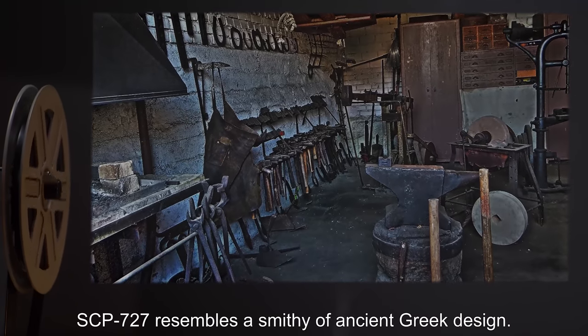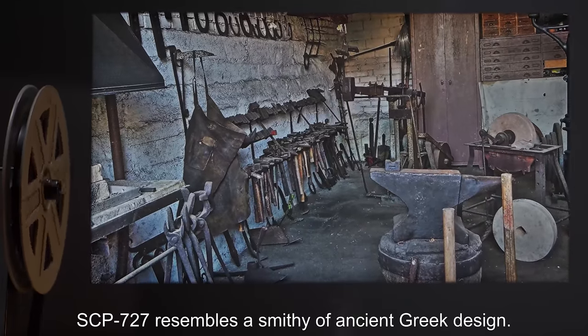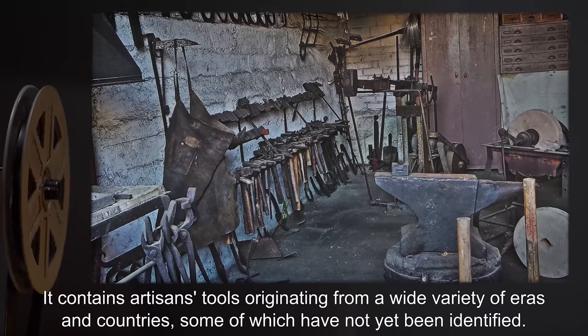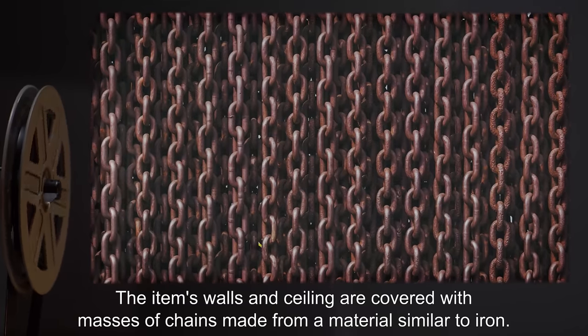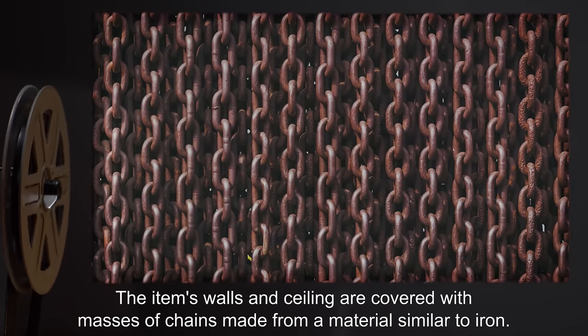Description: SCP-727 resembles a smithy of ancient Greek design. It contains artisan's tools originating from a wide variety of eras and countries, some of which have not yet been identified. The item's walls and ceiling are covered with masses of chains made from a material similar to iron.